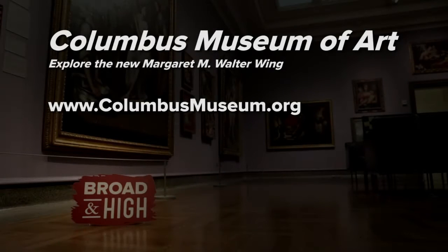The Columbus Museum of Art is open every day except Mondays and holidays, and they're free on Sundays. Find them online at ColumbusMuseum.org.